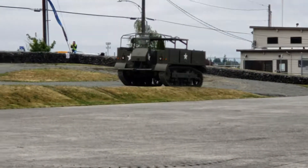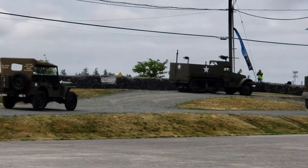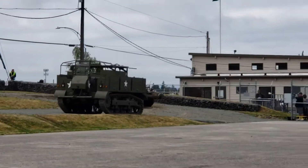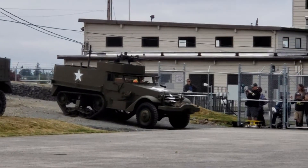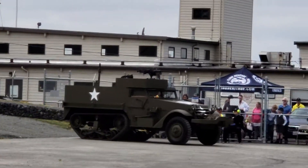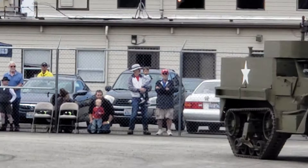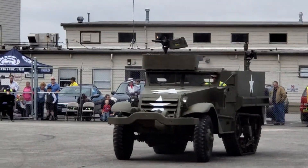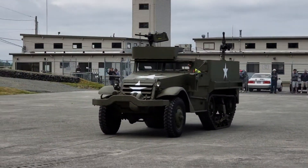In order for a tank to function properly, it needs the support of infantry as well. One doesn't work without the other. In fact, one protects the other as they move through the battlefield. So as tanks got faster and more mobile, covering more miles in a day, the infantrymen had to keep up. So the half-track was born.